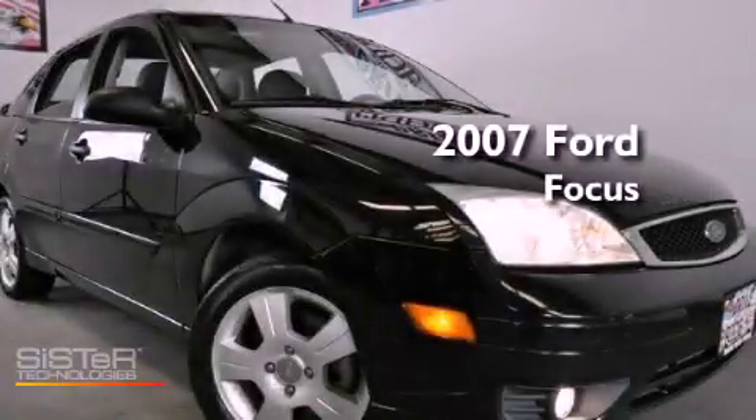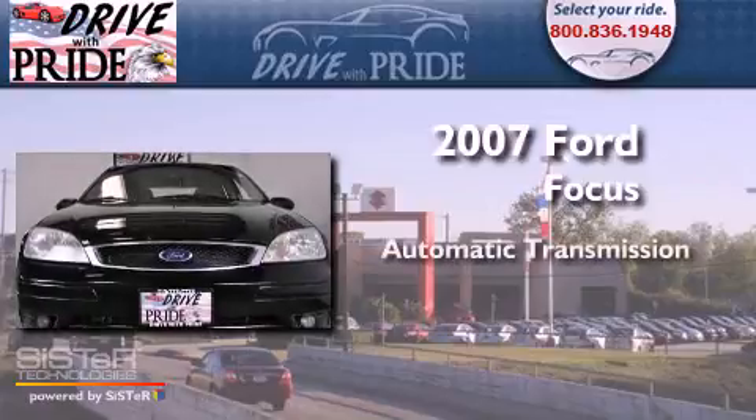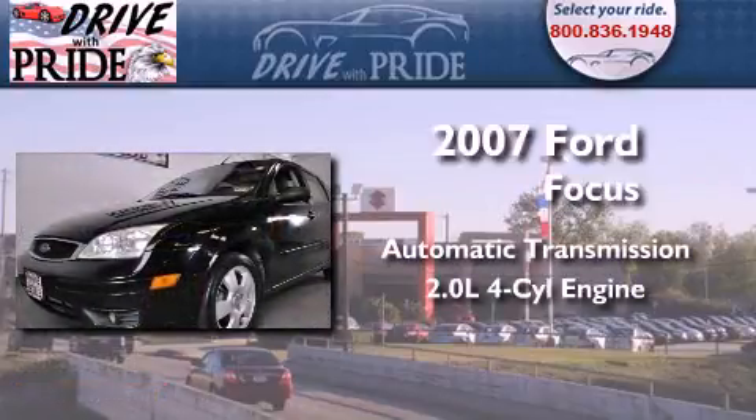This is a 2007 Ford Focus. This vehicle has seating for five adults and an inline four-cylinder engine.